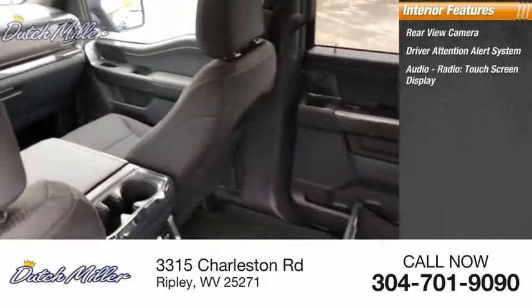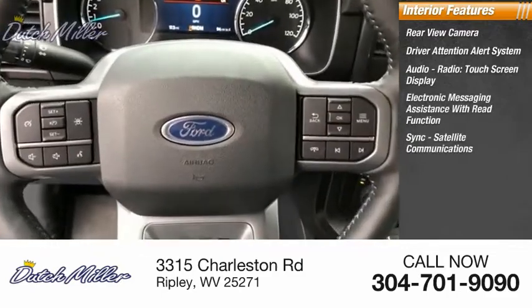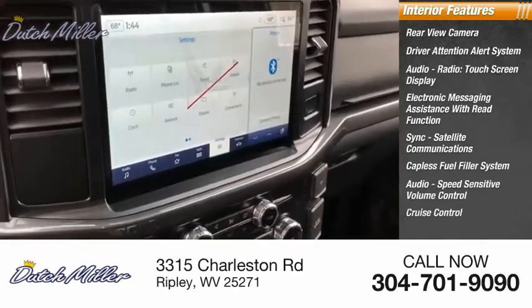Touchscreen display, electronic messaging assistance with read function, SYNC satellite communications, capless fuel filler system, audio speed-sensitive volume control, and cruise control.